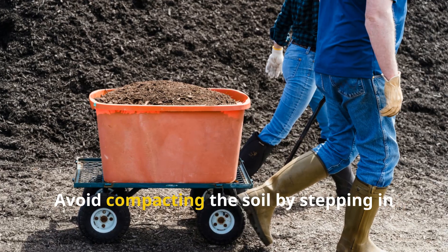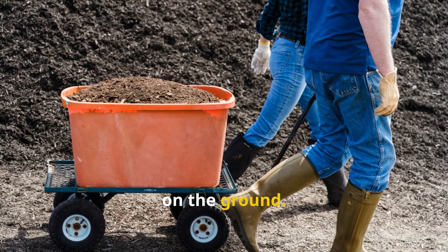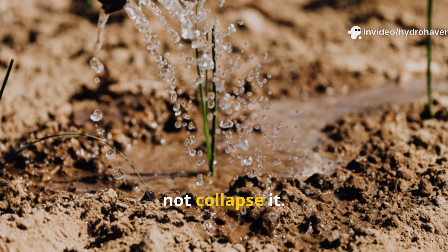Avoid compacting the soil by stepping in garden beds or using heavy hoses directly on the ground. Every droplet should help build structure, not collapse it.